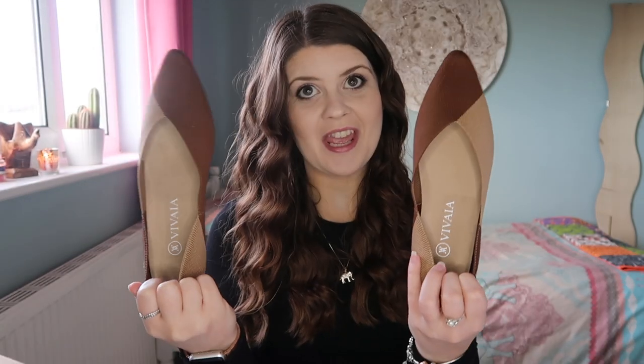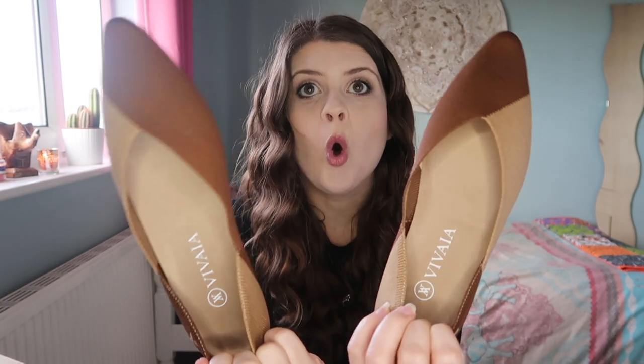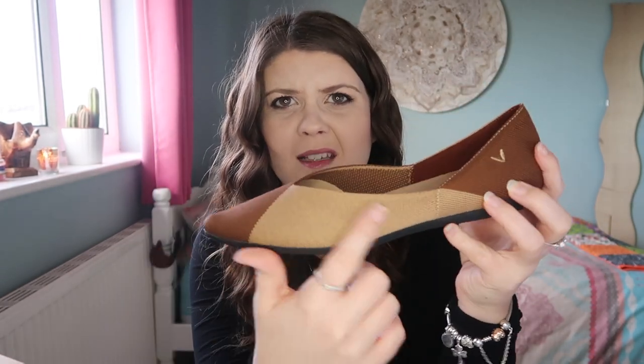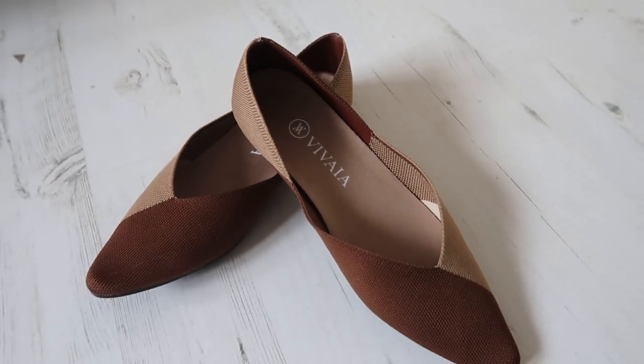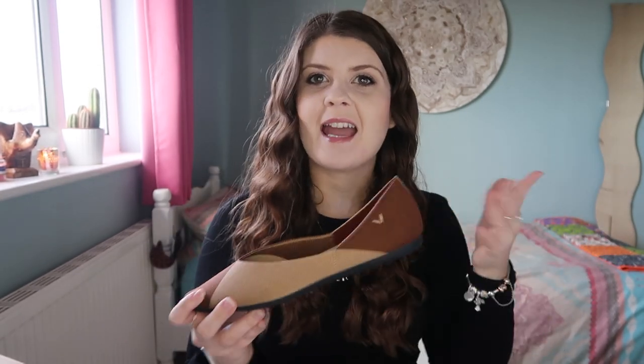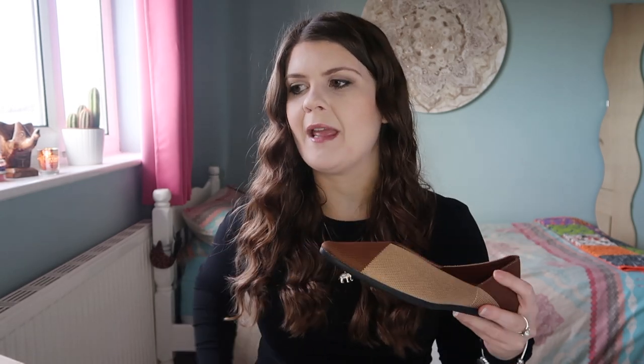Here they are — aren't they gorgeous? These ones have the two-tone with a kind of beige colour and then more of the tan. They're so stylish, like fashionable. You could put them on with a dress like you're just casually this fashionable, or even with work trousers and you'd look like you've got it together. You can dress them up, you can dress them down — they're beautiful.